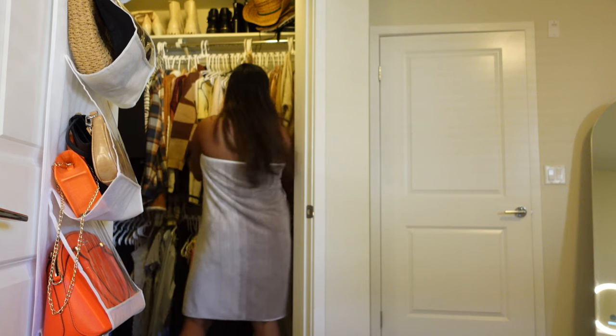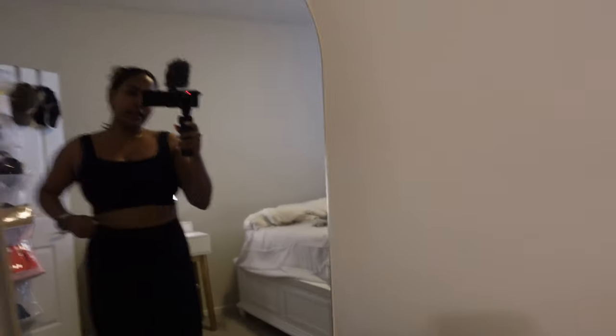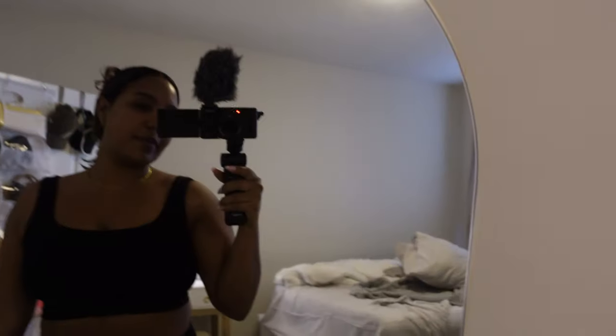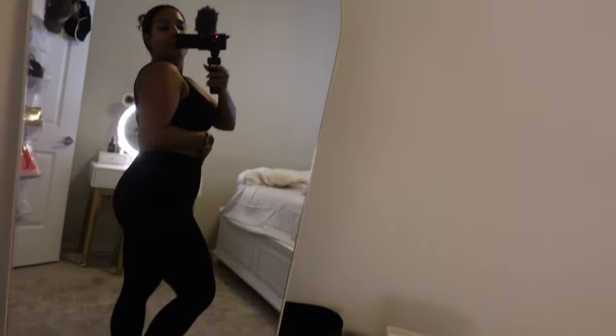I think I'm going to just do like an active wear set — keep it comfy. I have my little active wear set from Amazon. It's just so freaking comfy. It's super slimming even though I'm on my period and I'm hella bloated. It's still super flattering and I still feel like a bad bitch.